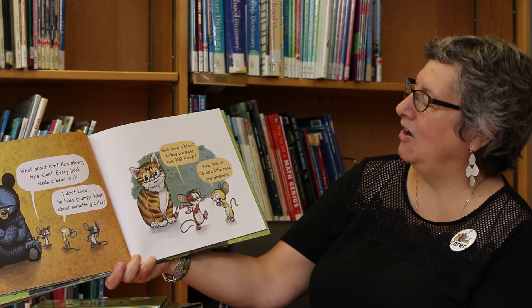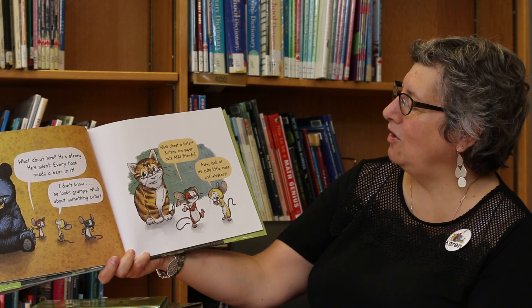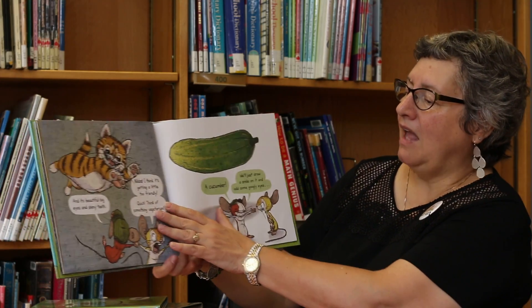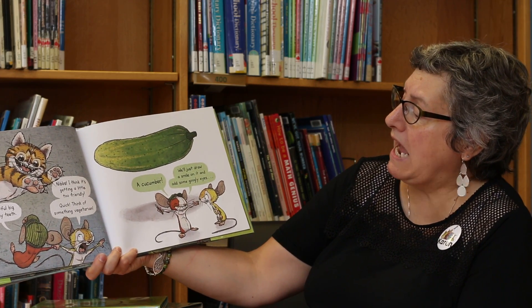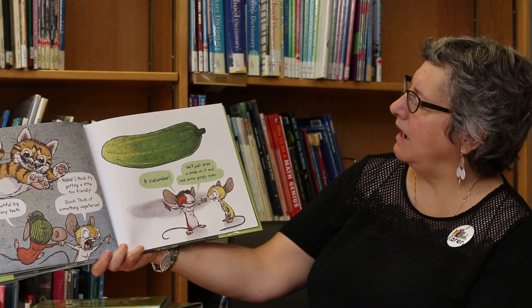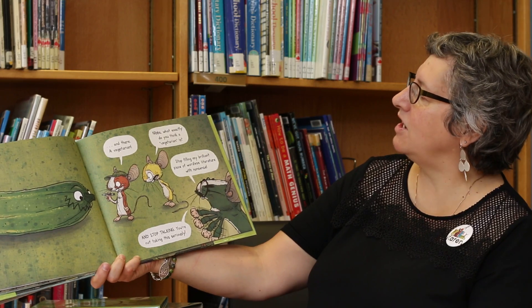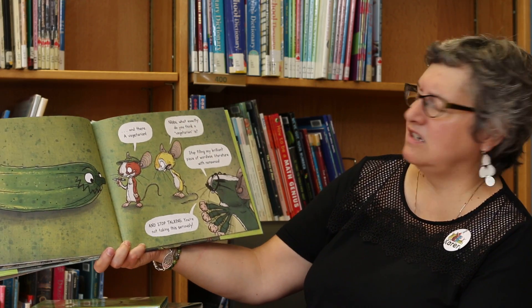What about something cuter? What about a kitten? Oh, kittens are super cute and friendly. Oh, look at his cute little nose and whiskers. And its beautiful big eyes and shining teeth. Nibs, I think it's getting a little too friendly. Quick, think of something vegetarian. A cucumber? We'll just draw a smile on it and add some googly eyes. And there, a vegetarian. Nibs, what exactly do you think a vegetarian is?